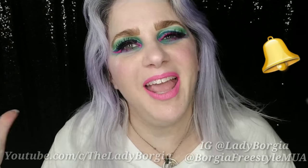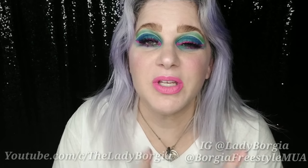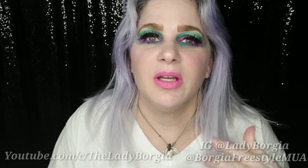Hit that notification bell so you don't miss anything — my Monday and Wednesday live series, multiple video uploads. I'm trying to upload every Friday and then one or two more on random days. Being said, let's go have fun!